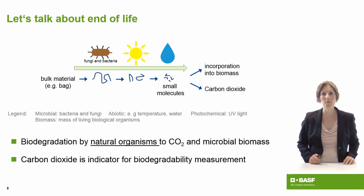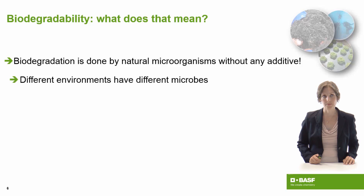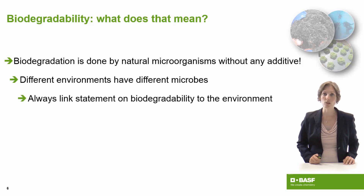What we measure when we talk about biodegradability is the carbon dioxide breathed out by the microbes. So what does biodegradability tell us? We have natural organisms which can biodegrade products without any additives. We know that in different environments, we have very different microbes — comparing for example a compost to the ocean. Therefore, we always need to link biodegradability to the specific environment we are talking about.